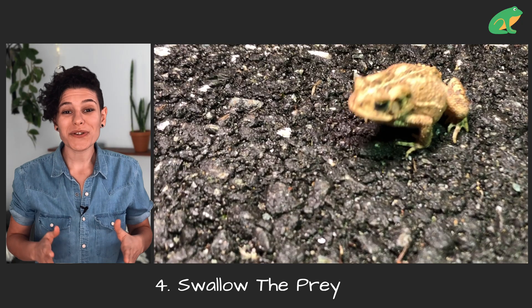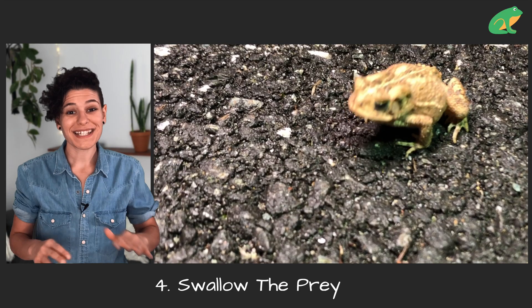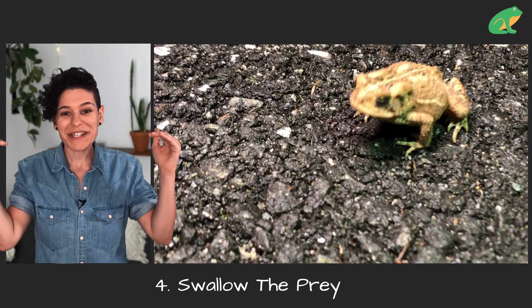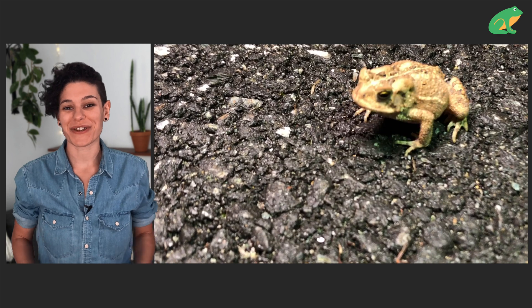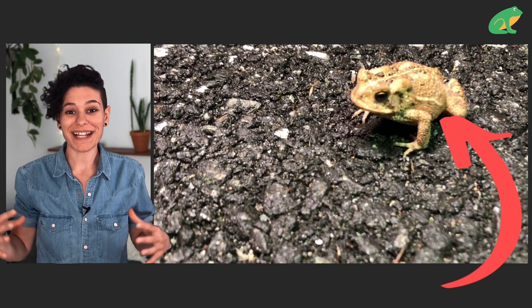The toad swallows the food alive and whole. It doesn't chew because it has no teeth, and it uses its eyes to push the food down into its stomach. Some frogs may use their hind legs to help them swallow their food, and there you can see it going right into the toad's stomach.